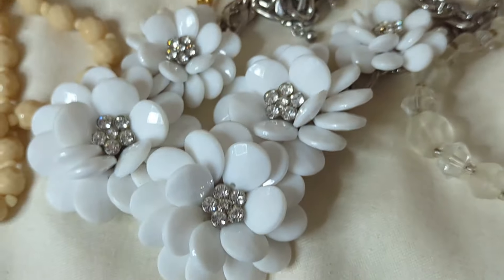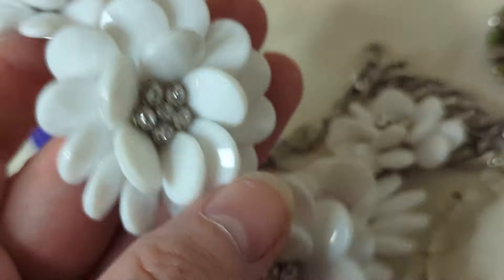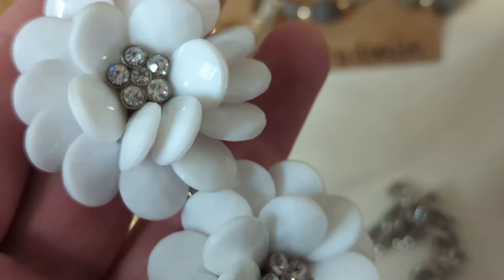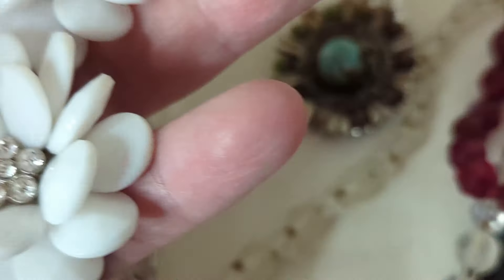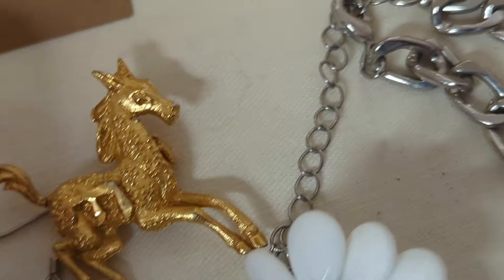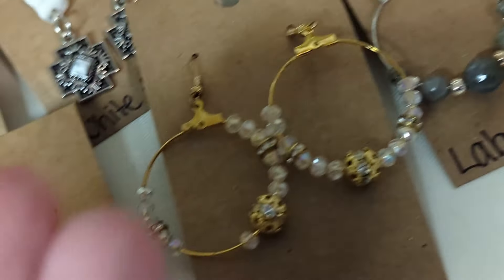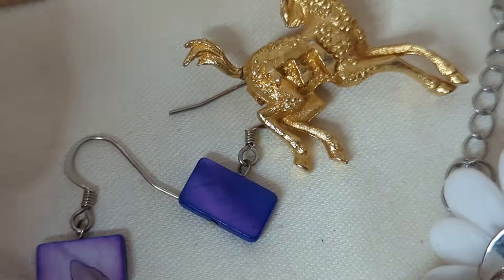I also picked up this costume necklace. I think I got it online — I don't remember — but I've never shown it before. I think it's modern. Look at these flowers — it's just a great necklace. These are sterling. These are dyed shell — I don't think they're glass. But they're little purple earrings, and I love those as well.